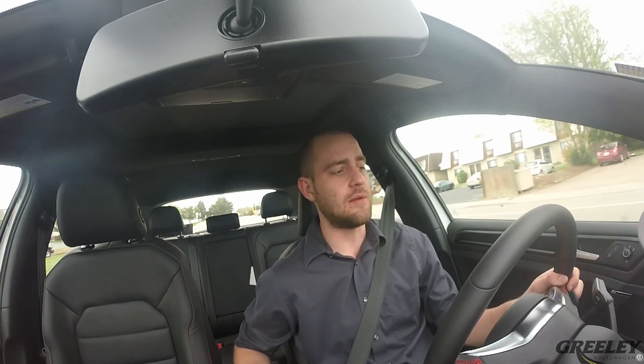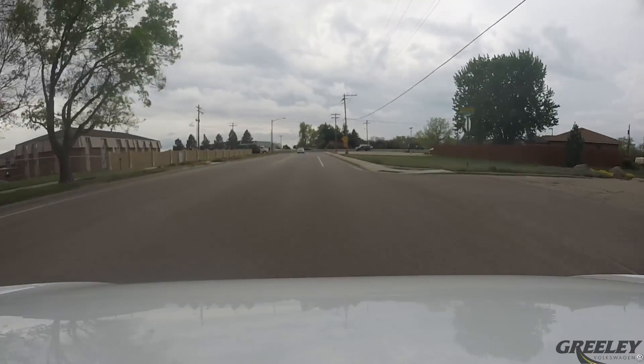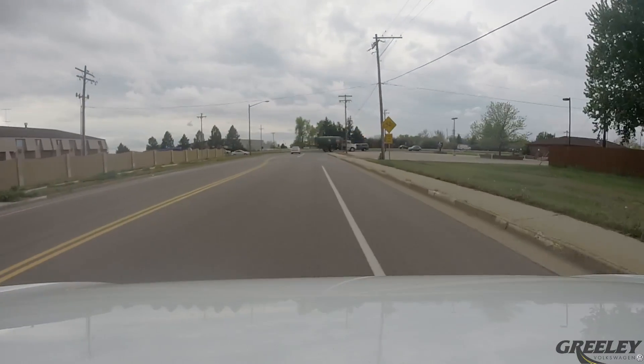But what type of advantages do you get with the DSG? Well, how about 15% better fuel economy? No loss of torque transmission from the engine to the driving wheels during gear shifts.